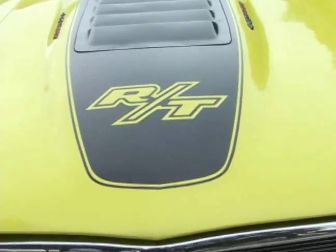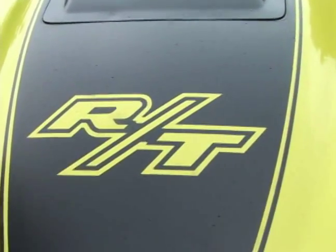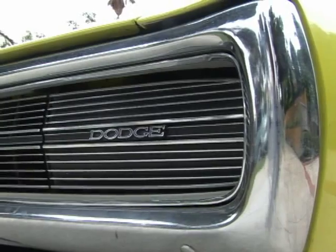The Charger can be customized. For example, the high-performance RT package with attractive striping was an option, as were hideaway headlights.